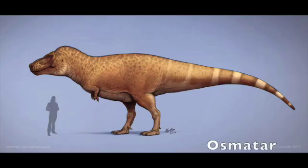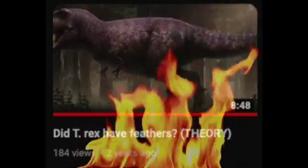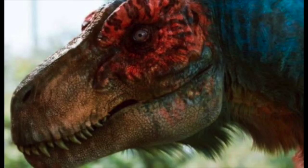a lot of fluff, or just entirely scaly. And besides, I made a video on this topic a couple years back, and it's in desperate need of an update. So with that out of the way, did T-Rex have feathers?